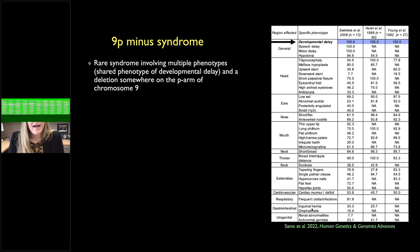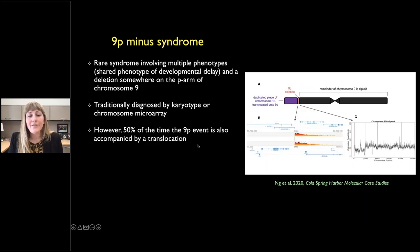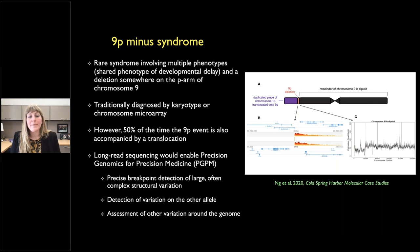In my lab we have applied long-read sequencing to two neurodevelopmental disorders. The first is 9p- syndrome, a very rare condition involving deletion somewhere on the p-arm of chromosome 9. Phenotypes are incredibly variable, but there is one shared phenotype of developmental delay. Traditionally, diagnosis has been performed using karyotype or chromosome microarray. To complicate things, 50% of the time individuals with 9p- syndrome also have a translocation of DNA from another chromosome. Long-read sequencing is ideal here because we can detect precise variant breakpoints and look at variants on the remaining allele.